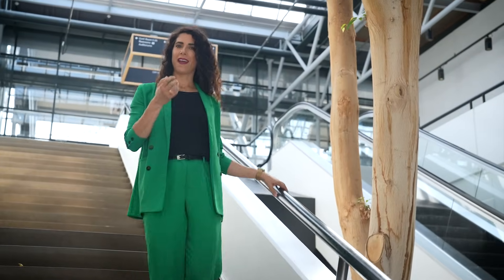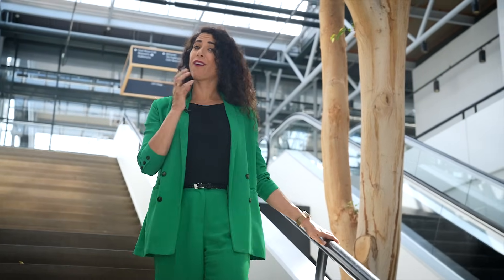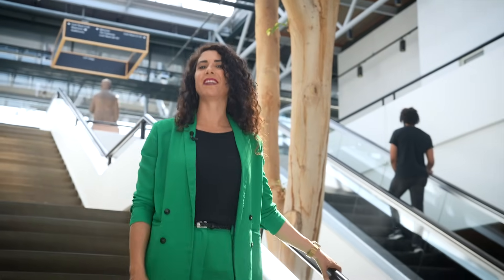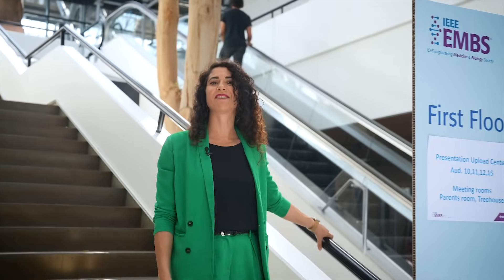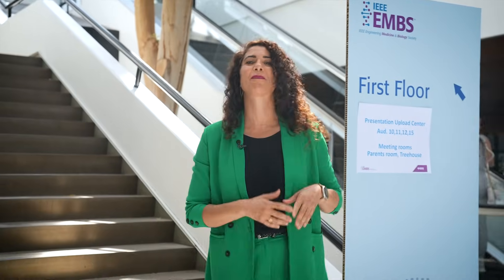Biomaterials are reshaping healthcare, helping us detect disease earlier and developing smarter therapy. Today we're exploring this exciting field with Professor Molly Stevens, the leading expert developing nanomaterials that interact with our bodies in new ways. So let's go meet her.